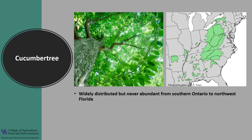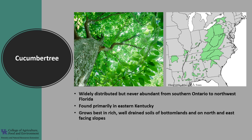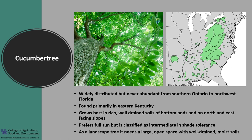The Cucumber Tree is widely distributed, but never really abundant, from southern Ontario to southern Missouri and southeastern Oklahoma and to northwest Florida. It is found primarily in eastern Kentucky. The tree grows best in rich, well-drained soils of bottomlands and on north and east-facing slopes. It prefers full sun but will tolerate partial shade and is classified as intermediate in shade tolerance. If using this tree in a landscape, it needs a large, open space with well-drained, moist soils.